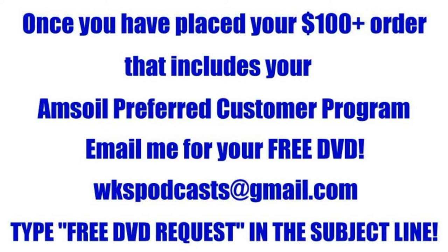Once you've placed your order over $100 — and that order includes your Amsoil preferred customer program — you are now eligible to get a free DVD from myself. This will be either a muscle car DVD or a vintage snowmobile DVD. Use the email address on the screen, wkspodcasts@gmail.com. Send me an email and let me know which DVD you'd like — the muscle car or the vintage snowmobile DVD — and I'll get that right out to you. In the subject line, be sure and type in capital letters: FREE DVD REQUEST, so it stands out as I'm checking my email.